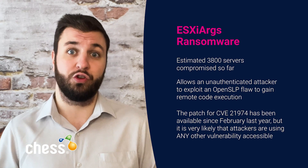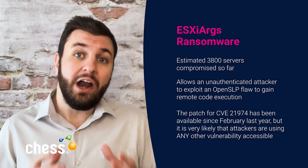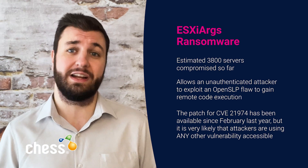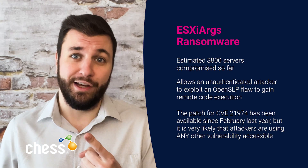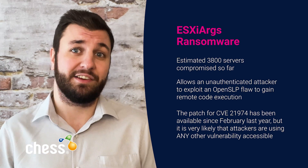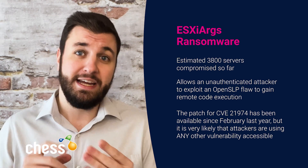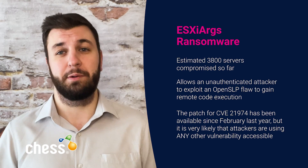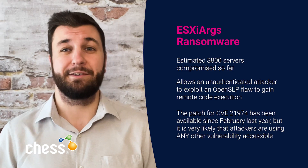The patch for CVE-2021-21974 has been available since February last year, but it is very likely that attackers are using any vulnerability accessible to deploy the ransomware. It is strongly recommended that you: 1) update servers to the latest version of VMware ESXi software, 2) harden ESXi hypervisors by disabling the SLP service, and 3) ensure that the ESXi hypervisor is not exposed to the public internet. Links to the advisories and the recovery scripts can be found in the article.